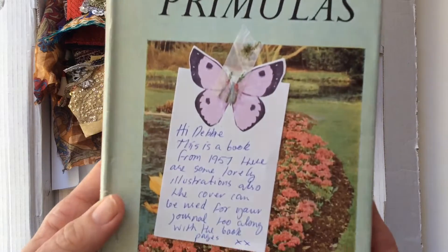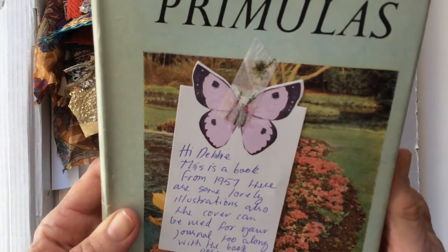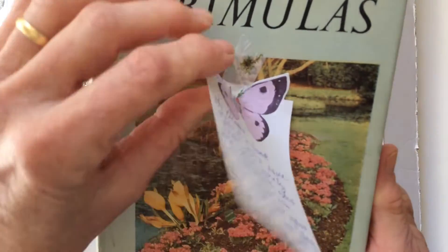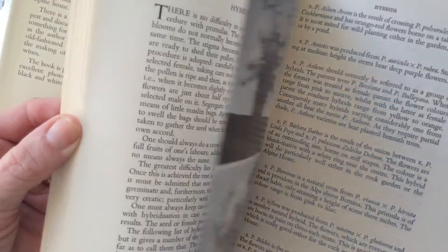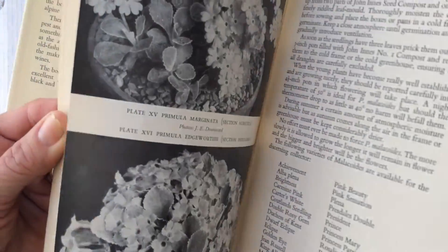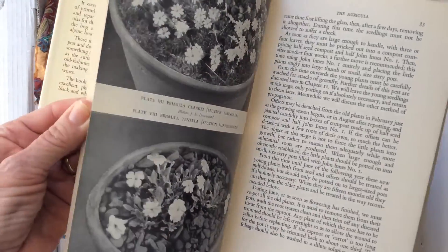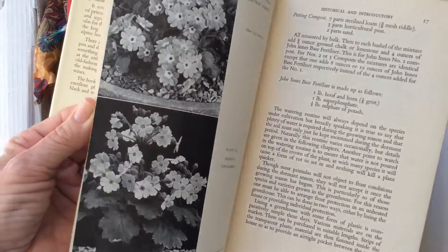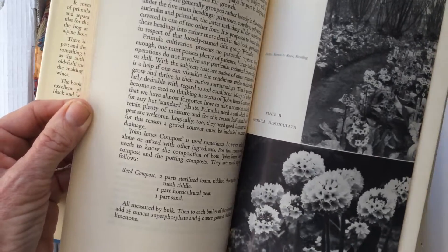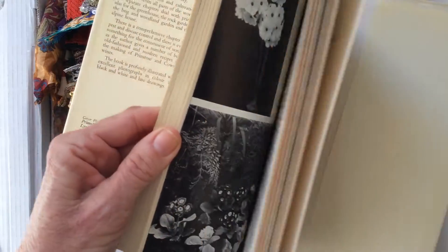She sent me a book which says this book is from 1957 — here are some lovely illustrations, also the cover can be used for your journal along with the book pages. It's all about Bromeliads — all about how to cultivate them, grow them, look after them, all the different types of Bromeliads that you can grow, and lots and lots of photos as well.